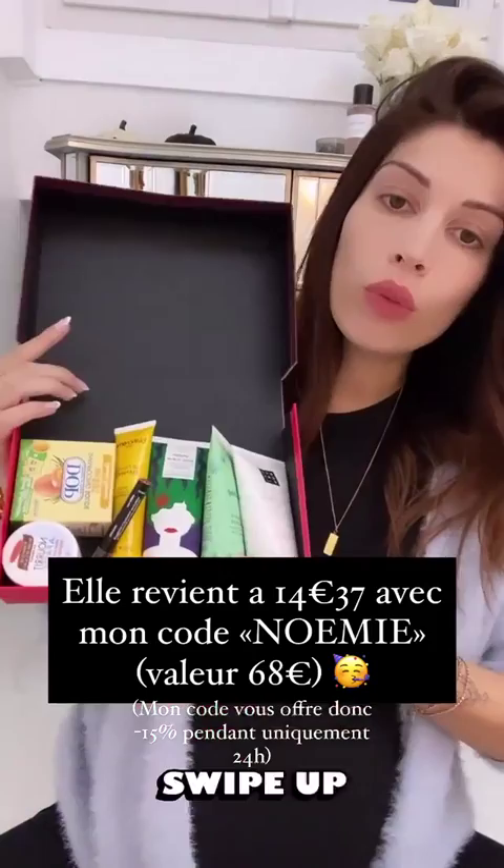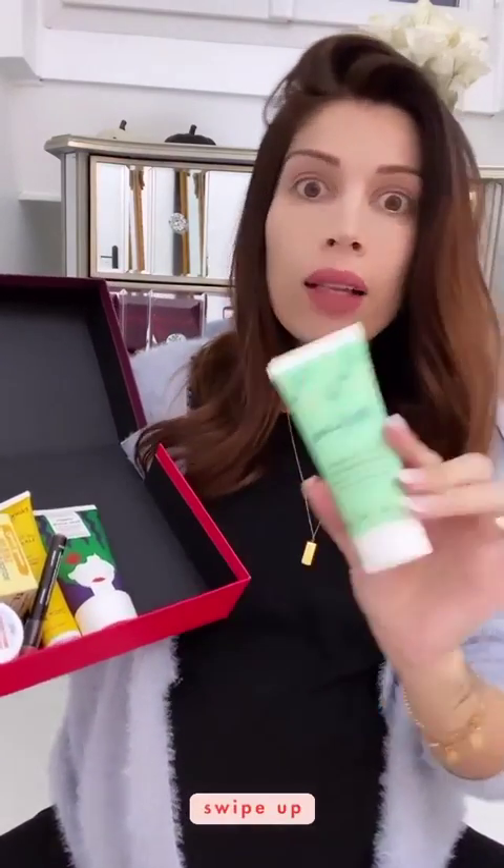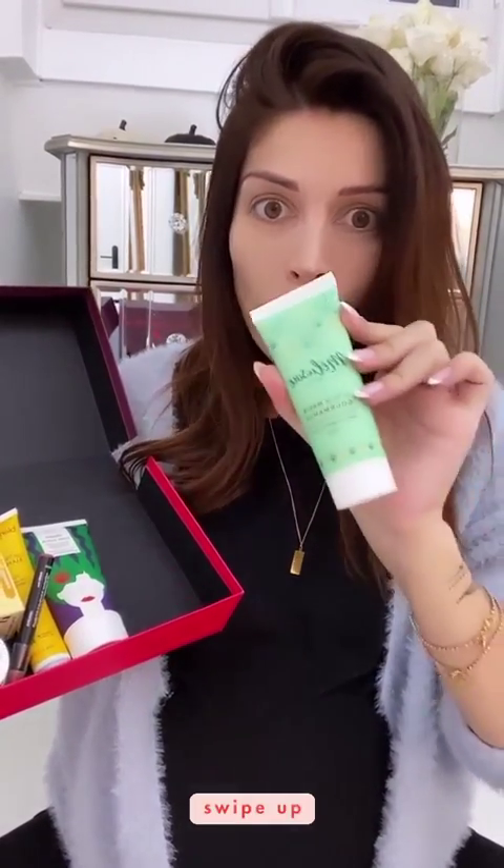Donc celle-ci, c'est celle de novembre. À l'intérieur, vous avez le lait pour le corps, que j'adore. Je vous ai déjà parlé plein de fois de ce produit. Ça, c'est une folie — c'est un gommage pour le visage, mais il est gélifié, en même temps il hydrate et il est au gingembre et au pain d'épices. Il sent trop bon, j'aime trop ce produit-ci. Un scrub pour les cheveux, c'est bien de faire de temps en temps des exfoliants capillaires.